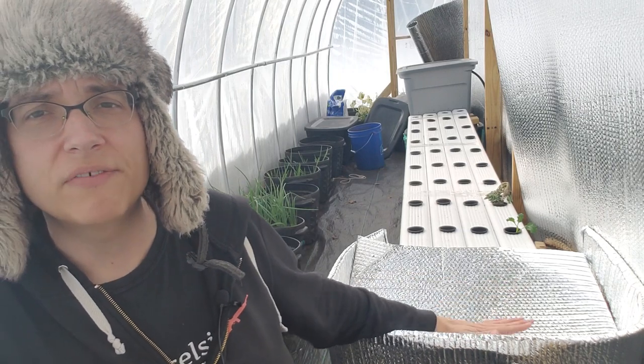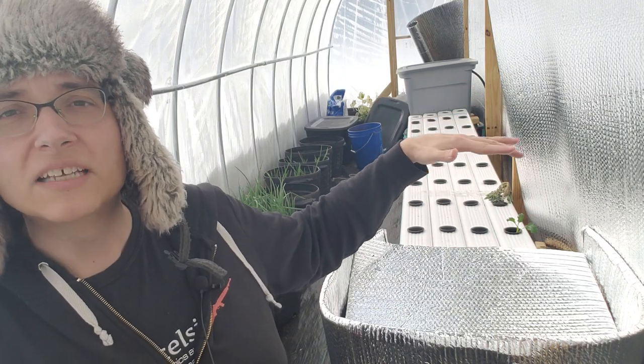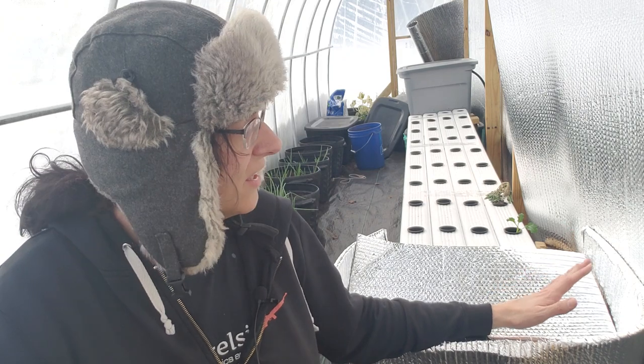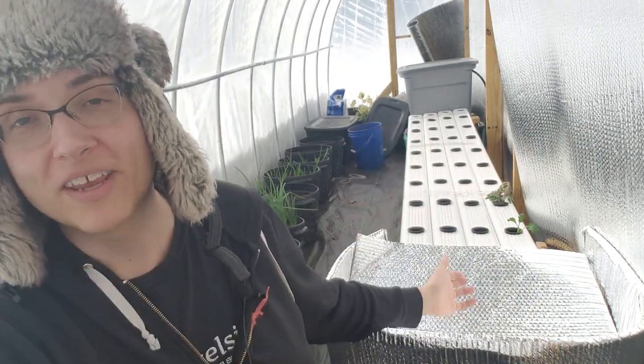Even if I get the water nice and hot, it goes up to the biofilter — which I may also wrap in insulation — then travels seven or eight feet down the channels back into the tank, releasing heat to the plants along the way. So I'm constantly having to reheat that water. There's a cost associated with it — inside I pay for grow lights, outside I pay for heating. One way or another I've got to invest money to grow plants during winter, but it's worth it. It's an investment in my soul and my mental well-being.